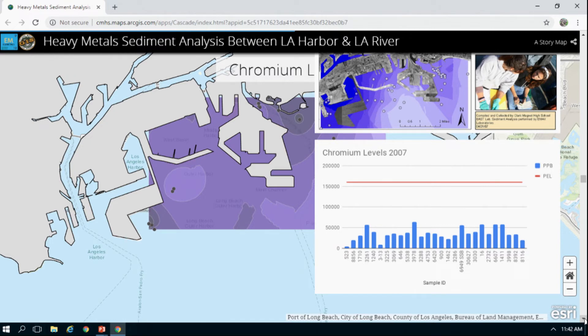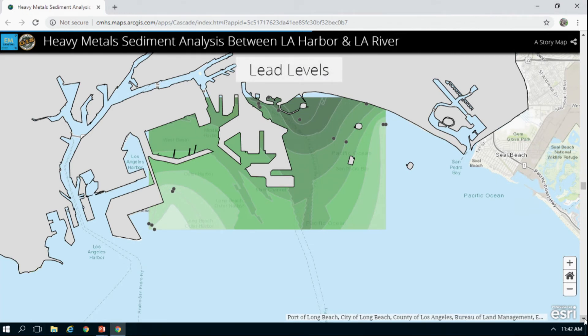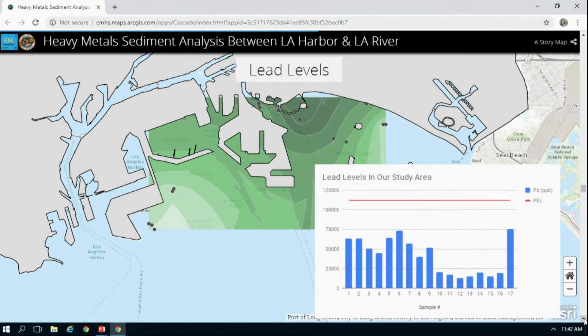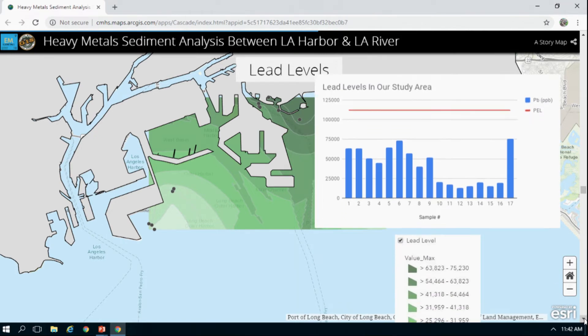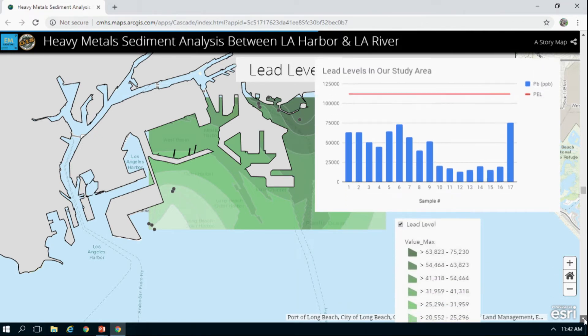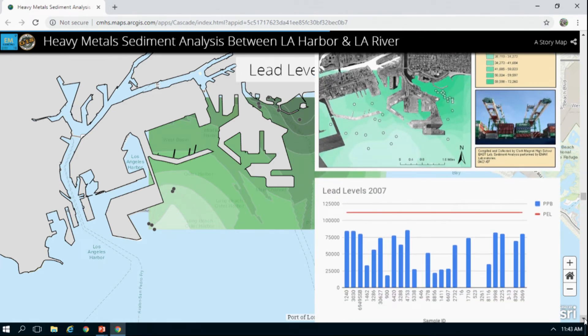For lead, it also had the highest concentration levels near the mouth of the river. As you can see from the graph comparing the old data to 2017, contamination levels have been decreasing over time.